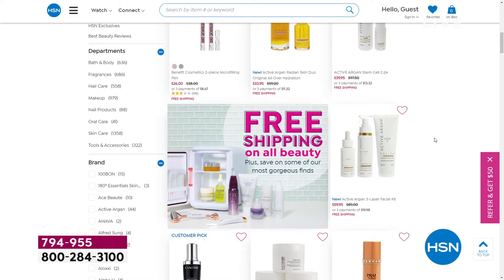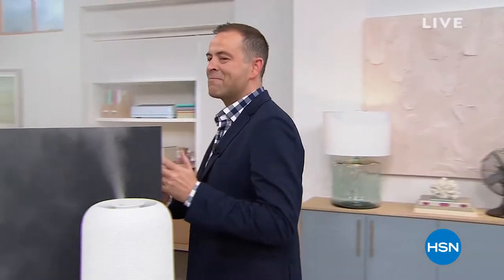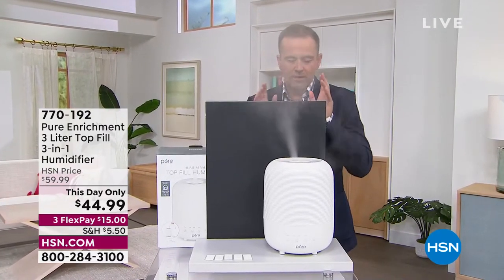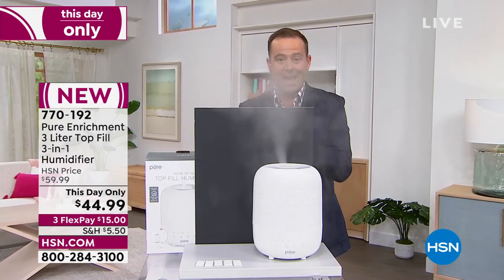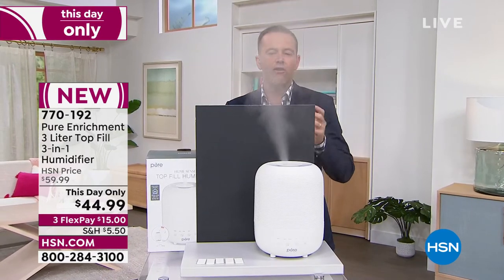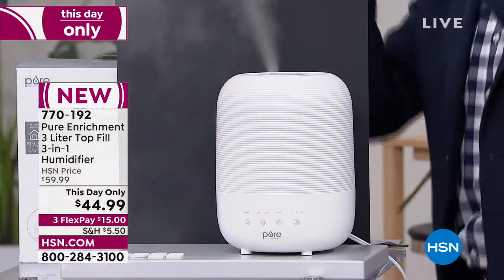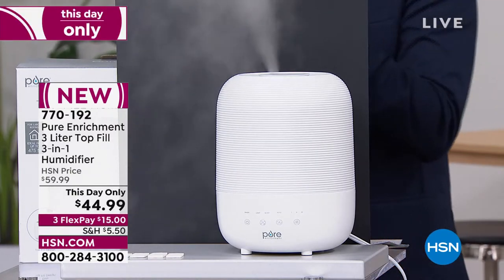Also coming up, there's a last chance opportunity on that laptop with printer — there are a couple left at a today-only price. Something that goes hand in hand with what we were discussing with Andrew's vitamins: this is a brand new, exclusive three-in-one humidifier from Pure Enrichment. But it's not just a humidifier — it allows you to use essential oils for aromatherapy and it works as a nightlight with seven different colors. A humidifier puts moisture back into the air, and in wintertime the heat dries the air out, leaving us feeling itchy and with dry chapped lips.